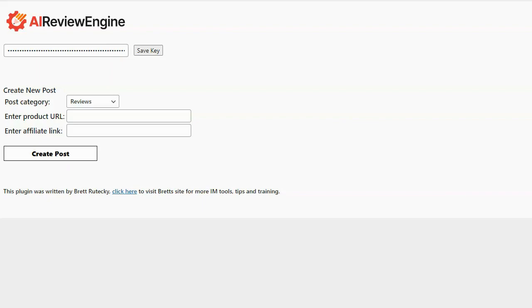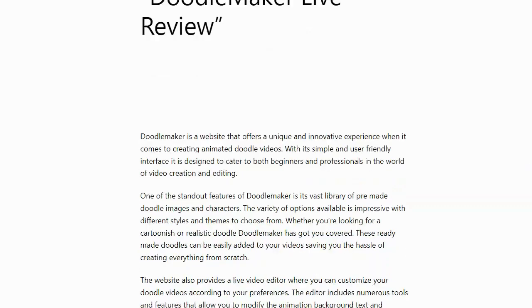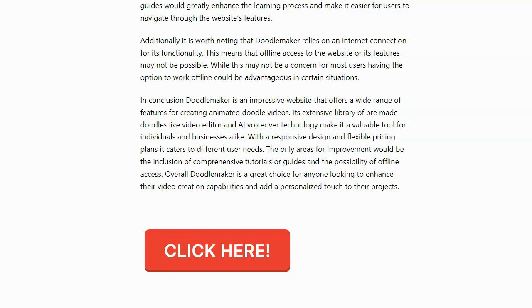Let's go over and check out the current posts and see what it created. Here's the post that AI Review Engine just created — it's titled 'Doodle Maker Live Review.' As you can see, it's created a new post with a complete review of the product, well thought out, grammatically correct, no spelling errors, and most importantly at the bottom is a call-to-action button that says 'Click Here,' which will take people to the sales page via my affiliate link.